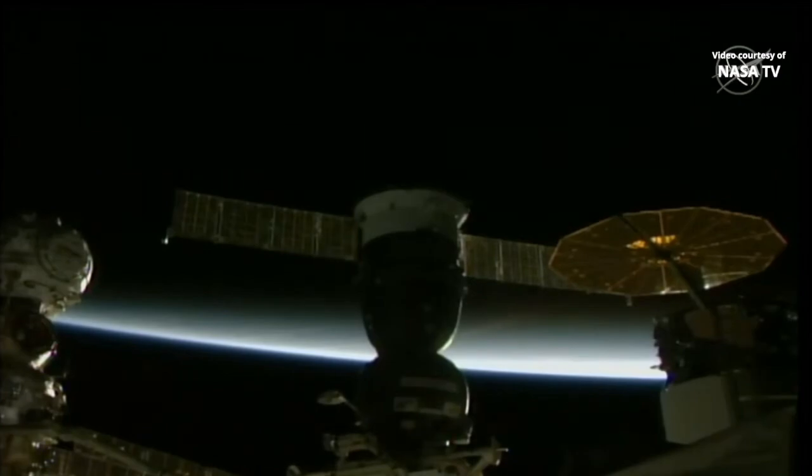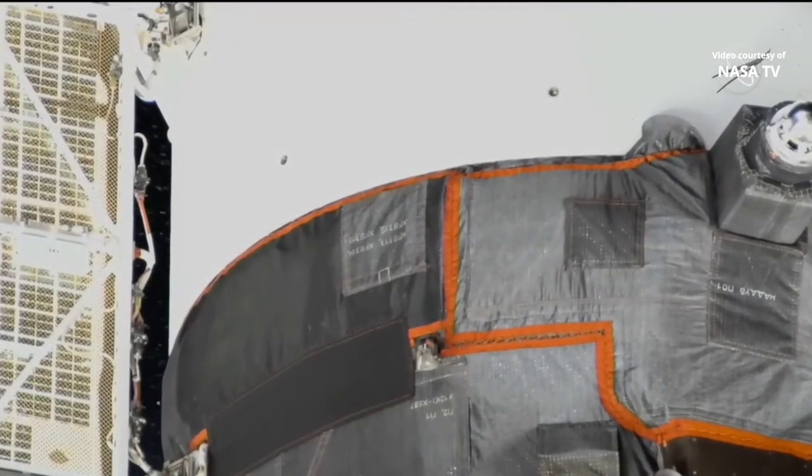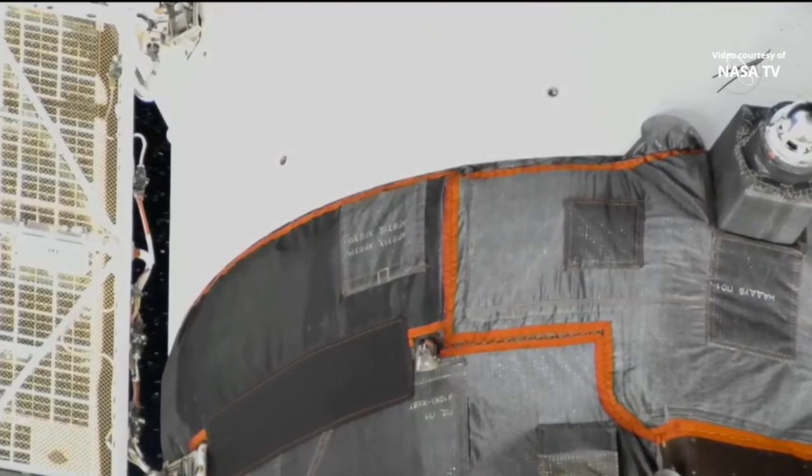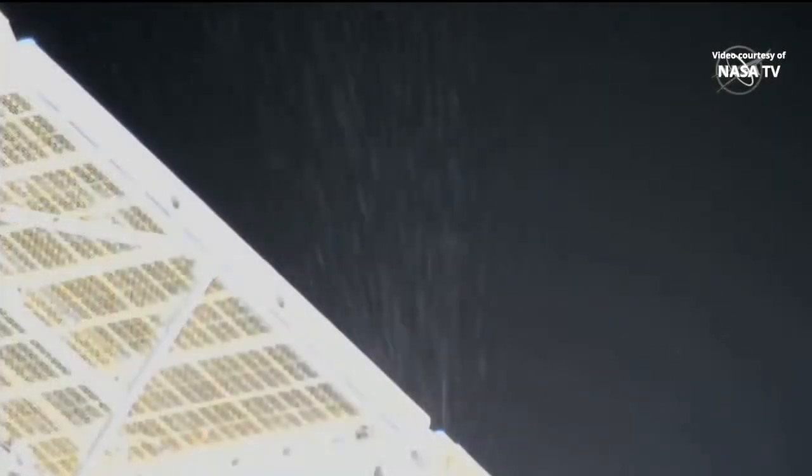It is not known what the source of the leak is. Russian specialists are in the process of evaluating data, taking a careful look at video being sent to them from here in Mission Control, while we stand by and wait for further word. In the meantime, Prokopiev and Petelin are safely back inside the International Space Station. They were never in any danger in the Poisk airlock of the station, preparing for their spacewalk.